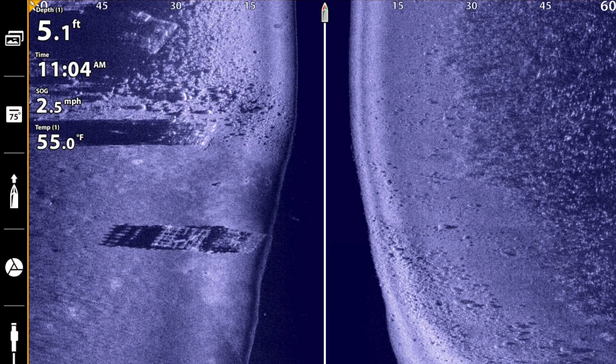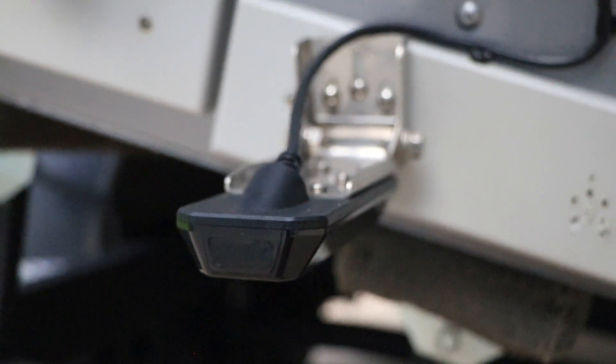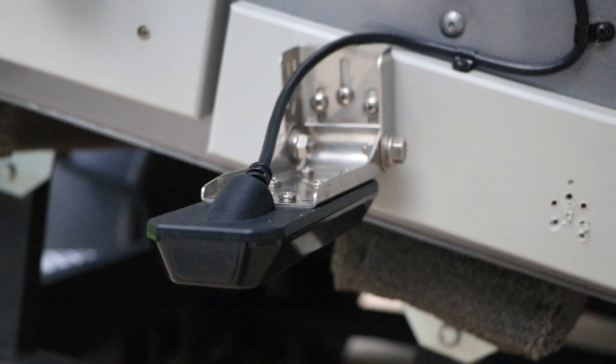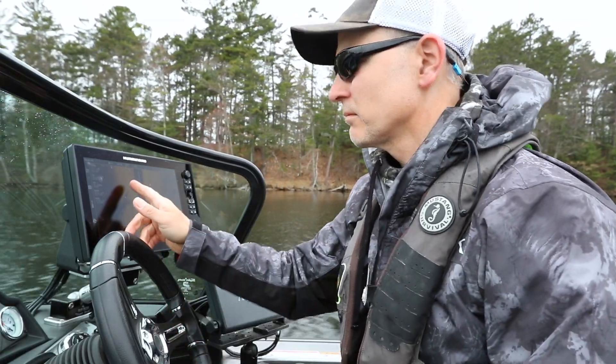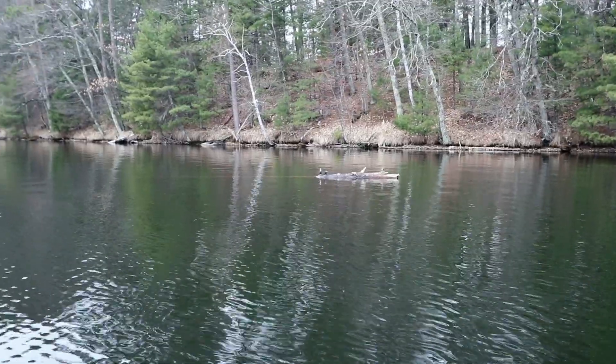For years, I've been using Mega Imaging, but it has always read off the back of my boat from transducers on the transom. When I'm moving forward, everything I see on my sonar display is well behind the boat by the time I see it.